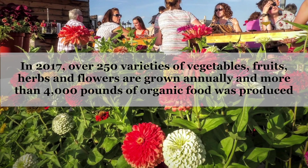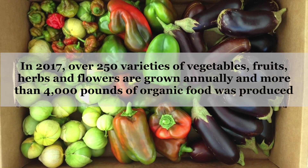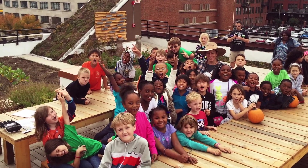Over 100 varieties of vegetables, fruits, herbs, and flowers are grown annually, and more than 3,000 pounds of organic food is produced each year. The majority is donated to people who need it the most in the community.